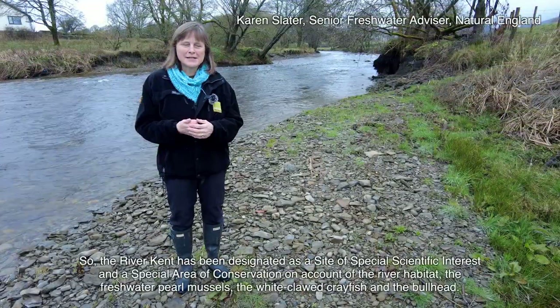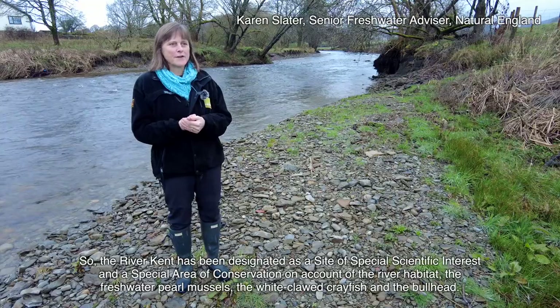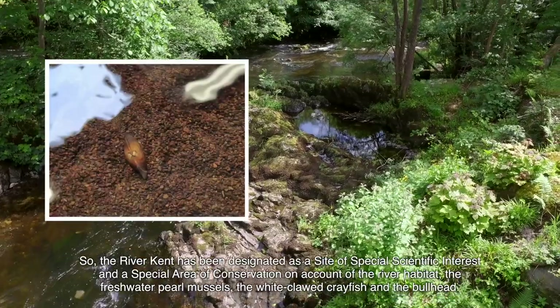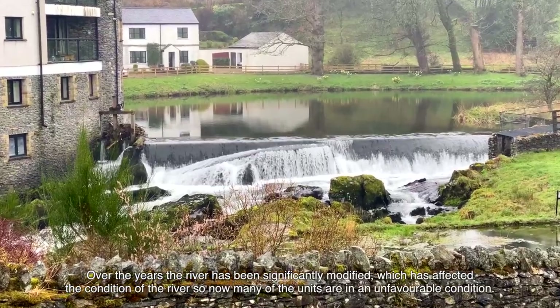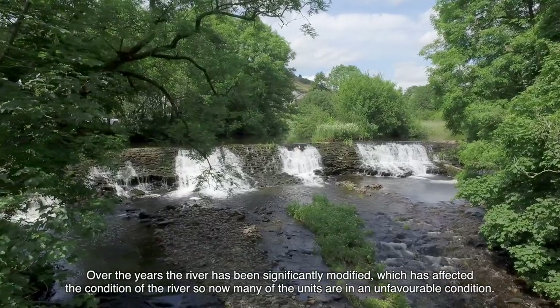The River Kent has been designated as a site of special scientific interest and a special area of conservation, on account of the river habitat, the freshwater pearl mussels, the white-clawed crayfish and the bullhead. Over the years the river has been significantly modified, which has affected the condition of the river, so now many of the units are in an unfavourable condition.